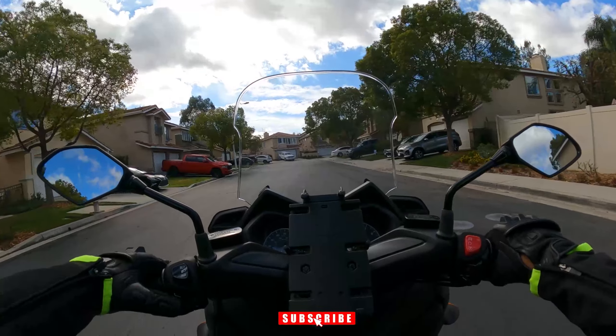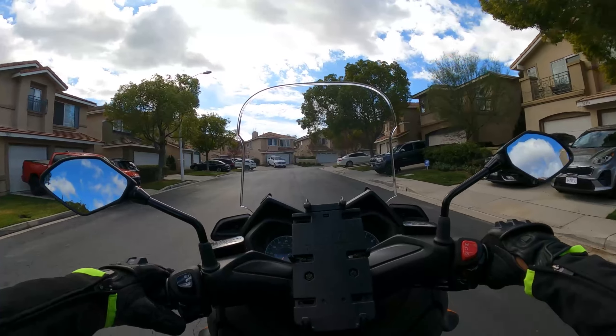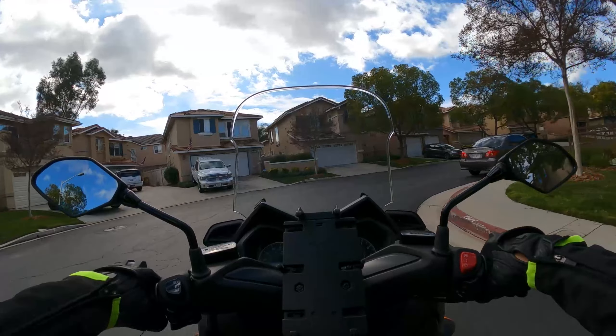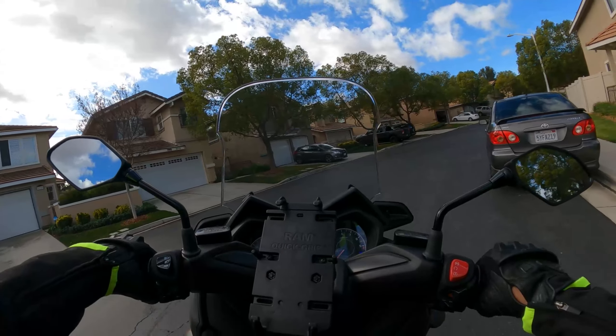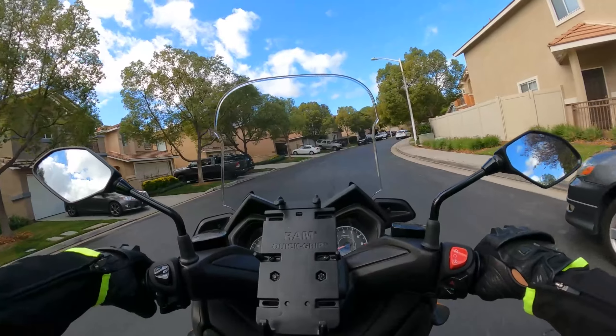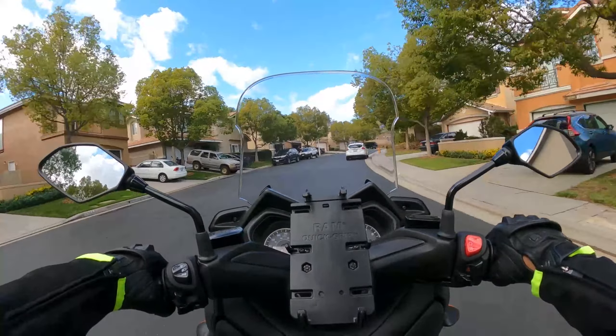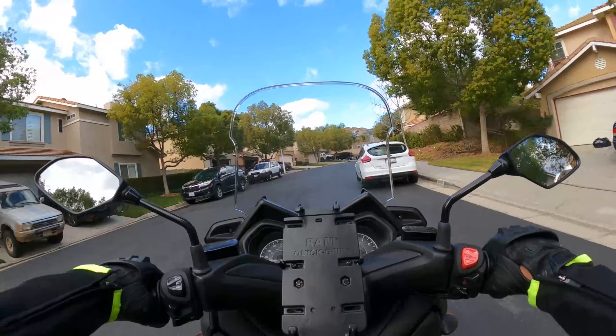Feeling a lot more confident today. It's a little bit chillier and it was raining earlier, but the roads dried up. I wouldn't really practice when it's wet since I'm still getting comfortable.